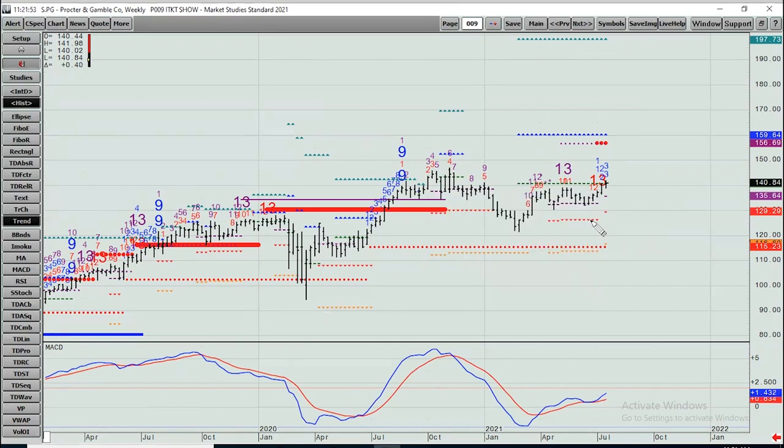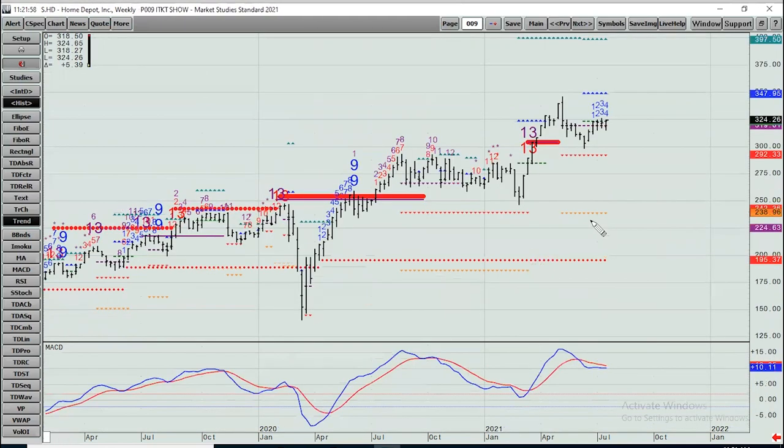Home Depot — made its all-time high in the spring, in May, then pulled back. Still kind of hanging on a signal either way — neither are active yet. If Friday closes above 323.17, next week opens higher and closes higher than this week's high, you would target 348, followed by 397.50.